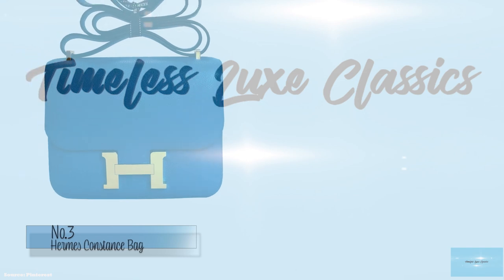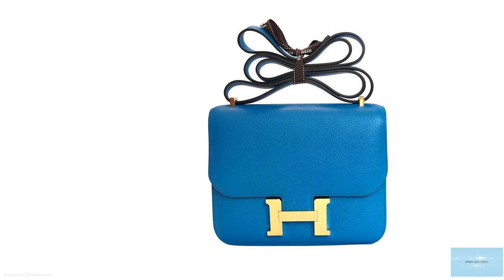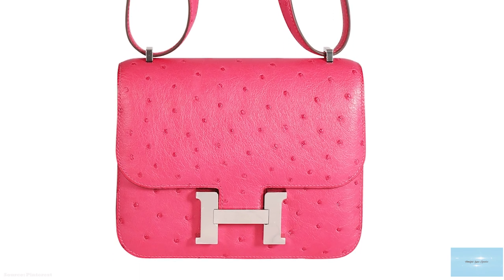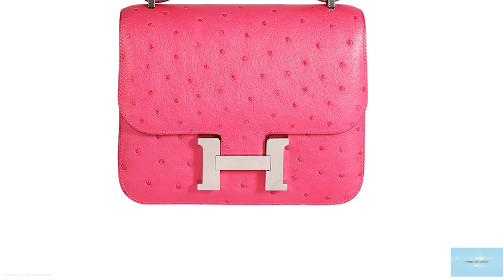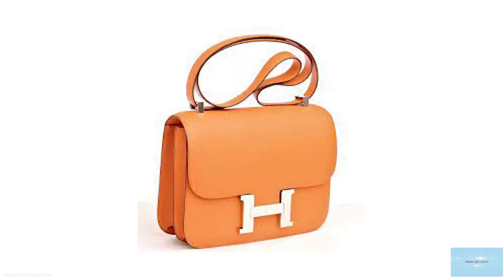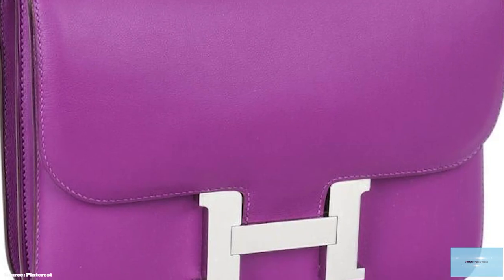In 1959, Hermès employed a designer by the name of Catherine Chayet, who gave birth to a girl by the name of Constance. To honour this momentous event, Catherine decided to name one of her handbag designs after her child. The first Constance left the Hermès production line to the stores on the day of the birth of Catherine's child. The Constance immediately gained popularity through the endorsement of former first lady Jackie Kennedy, who favoured the Hermès Constance bag.